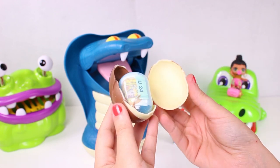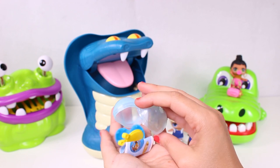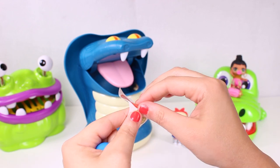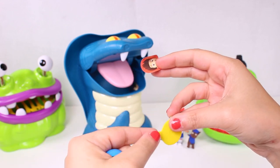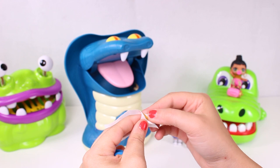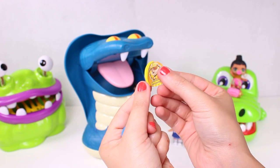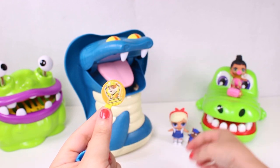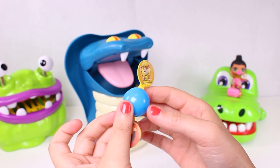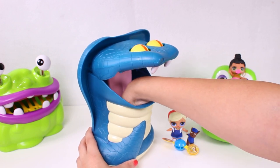Inside there's the surprise - what do you think we've got this time? Oh, there are so many things here! There are two stickers - one has Rider on it and the other one has Rubble. We paste this one here and this other one here. Wow guys, it's such a fun Paw Patrol toy!